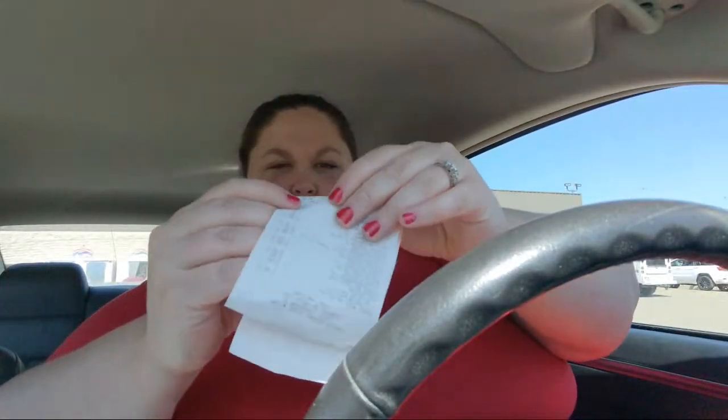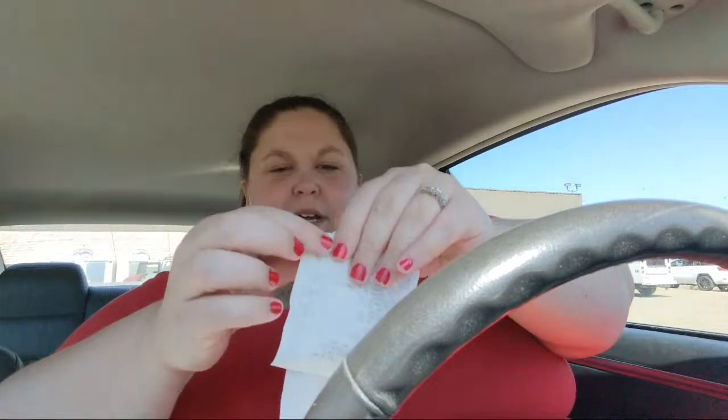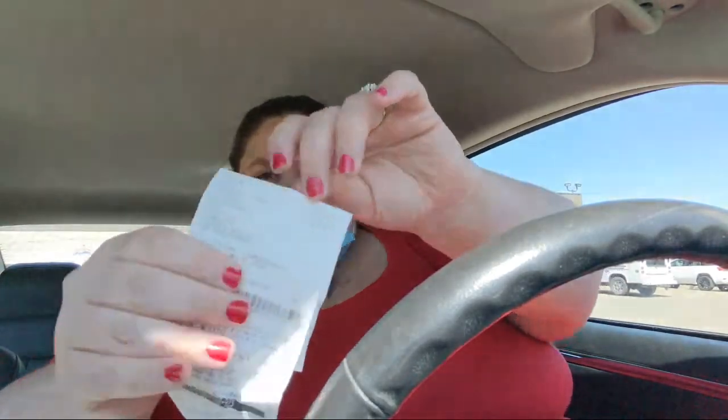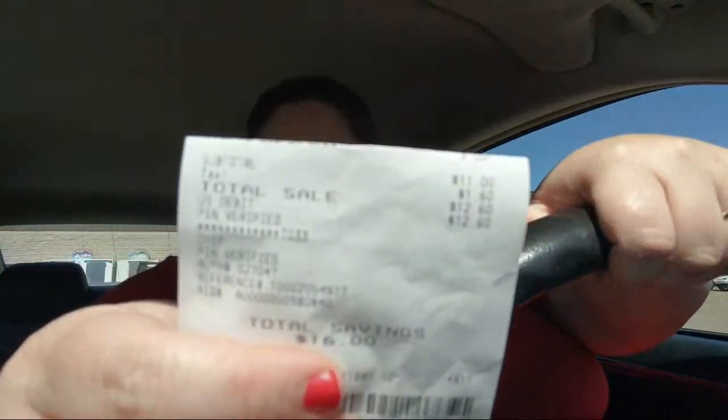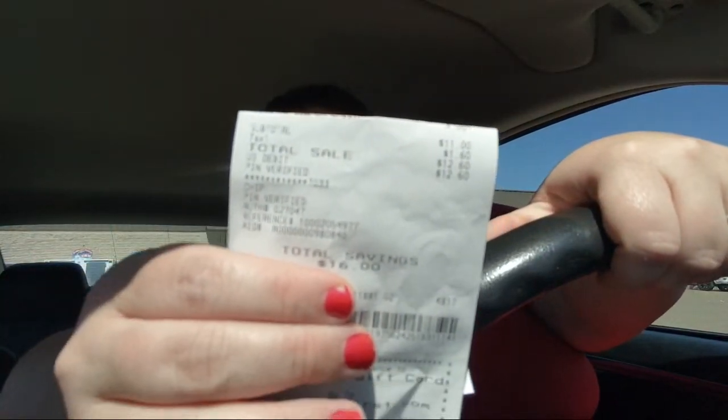So trying to show you the receipt — $11 at the register, $3 back, so $8 for all of that for the first deal. Do you guys want to see the toilet paper deal? Give me a thumbs up!